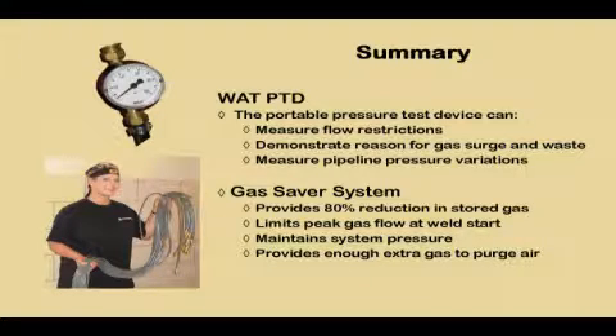In summary, our pressure test device is a quick way to measure gas hose pressure, define flow restrictions, demonstrate the reason for gas waste and starting surge, and measure pipeline pressure variations. The Gas Saver System provides an 80% reduction in stored gas and limits starting gas surge waste, limits peak flow rate to avoid excess turbulence, retains automatic flow compensation for inevitable changes in restrictions, and still retains enough extra gas to purge the weld start area of air — important for quality weld starts. For more information on how we can help you save shielding gas, visit us at netwelding.com.